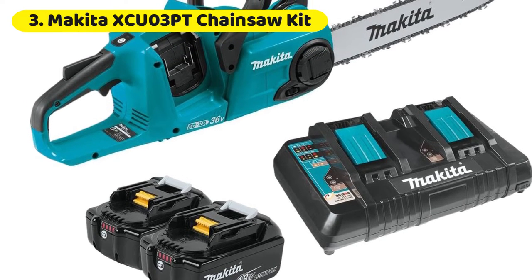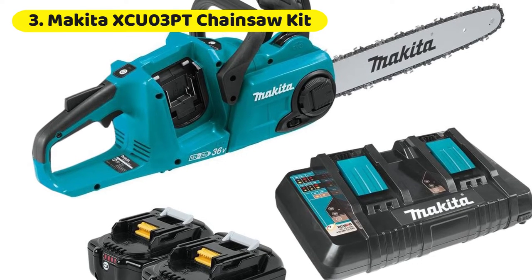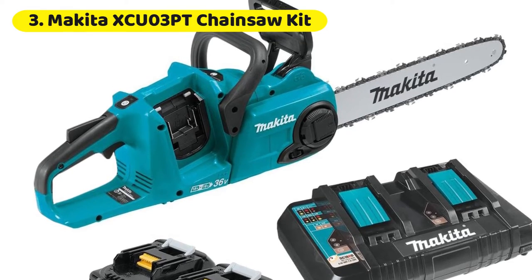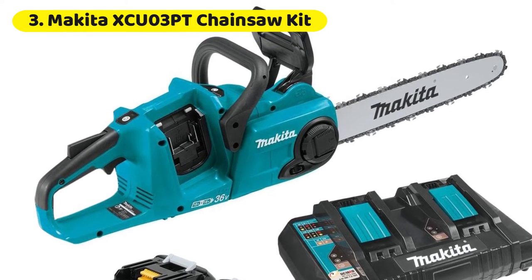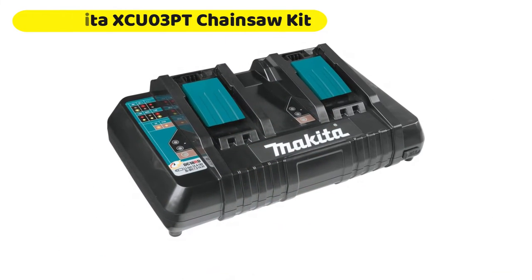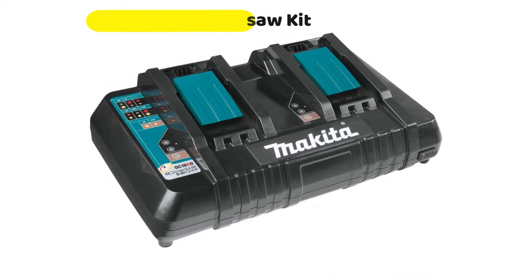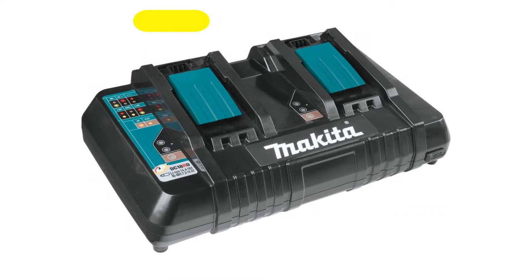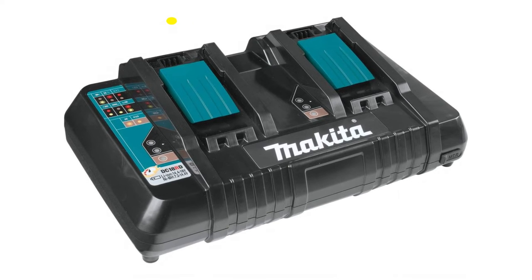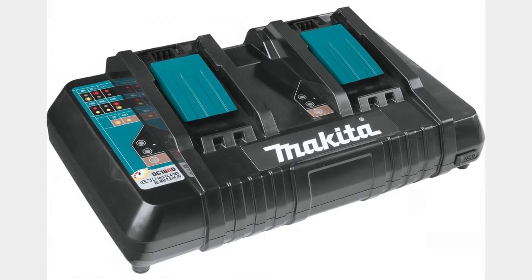Makita is a well-known brand name in the tool world, and their products are considered some of the best tools money can buy. Their chainsaw, the XC-A3, is no exception. Weighing in at 16 pounds, the Makita XC-A3 is one of the heaviest chainsaws on our list. Built for more serious chainsaw users that don't want the hassle of gas saws, the Makita XC-A3 outputs cutting power on the same level as a 32cc gas chainsaw. On the downside, all that power does result in a fairly short battery life compared to other options on our list.